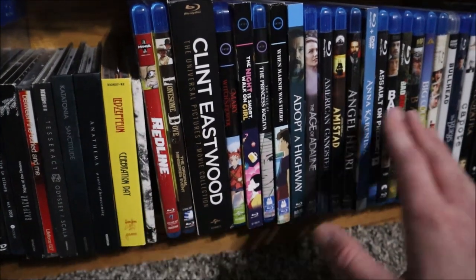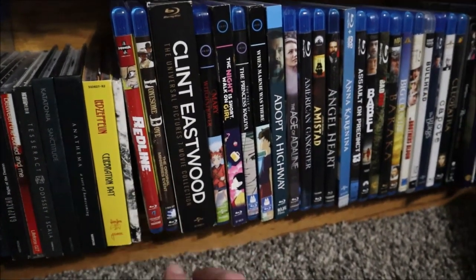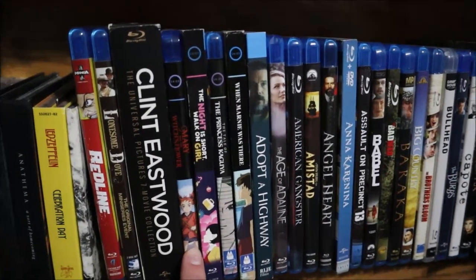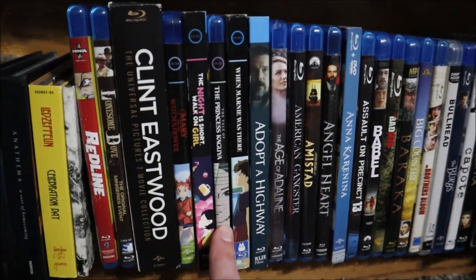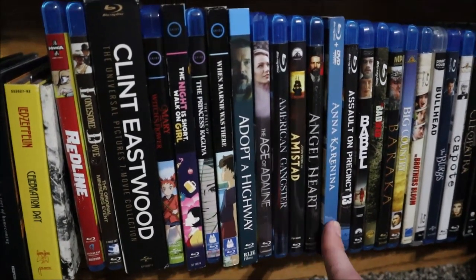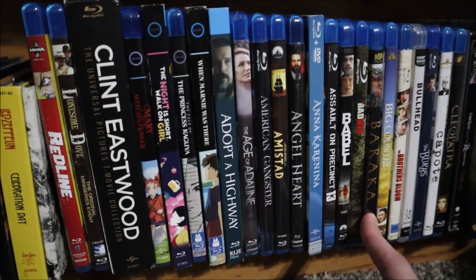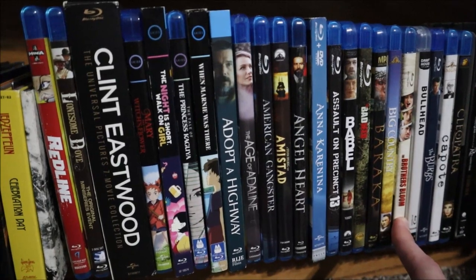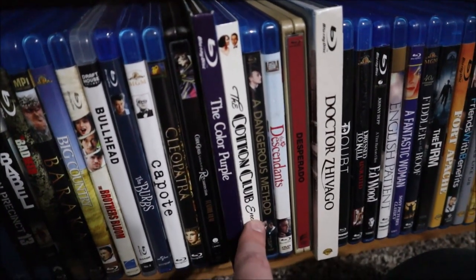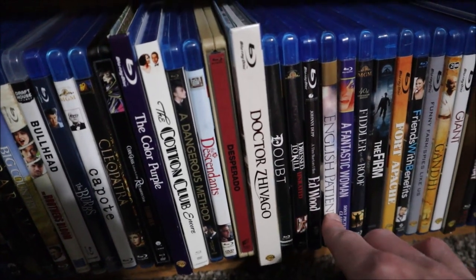Now we're on to movies I have not seen yet — all movies that have been on my queue for a while. The first two are things I'm borrowing, so those aren't in my collection. Then: Clint Eastwood Universal Pictures 7-movie collection, Mary and the Witch's Flower, The Night Is Short Walk On Girl, The Tale of Princess Kaguya, When Marnie Was There, Adopt a Highway, Age of Adaline, American Gangster, Amistad, Angel Heart, Anna Karenina, Assault on Precinct 13 (the remake), Babel, Bad Seed, Baraka (I've seen parts of it), The Big Country, The Brothers Bloom, Bullhead, The 'Burbs, Capote, Cleopatra, Code Geass: Lelouch of the Rebellion (a movie), The Color Purple, The Cotton Club: Encore, A Dangerous Method, The Descendants, Desperado, Dr. Zhivago, Doubt, Dressed to Kill, Ed Wood, The English Patient, A Fantastic Woman.